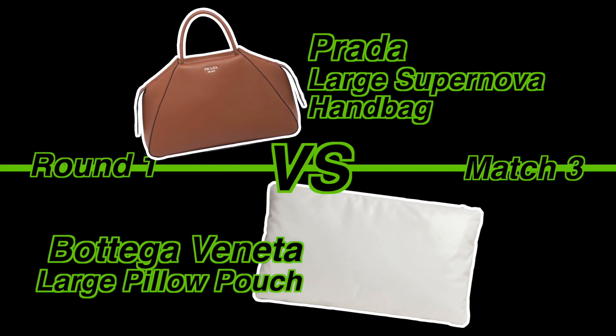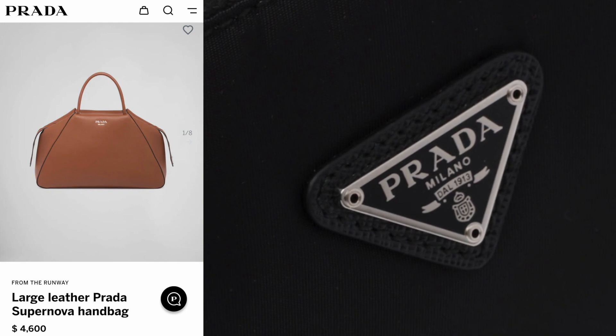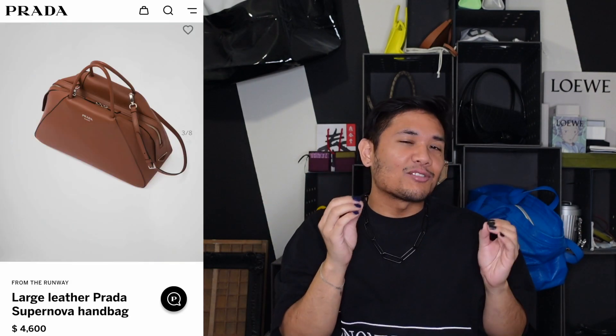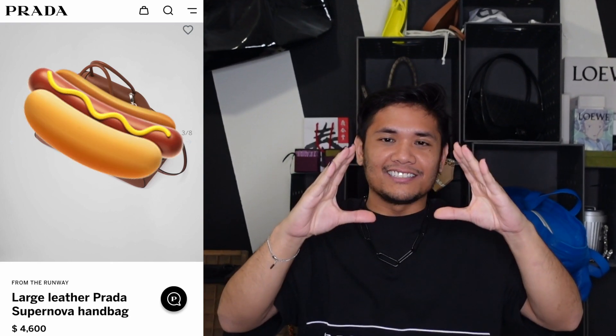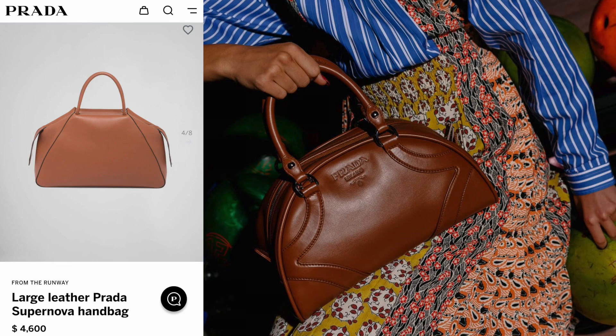Round 1, Match 3: Prada Large Supernova Handbag versus Bottega Veneta Large Pillow Pouch. I think the Supernova is really interesting — you can tell from the shape it's inspired by the Prada logo turned upside down, creating a kind of upside-down triangular form that reads trapezoidal, which I like. One thing I do find funny is there's an excess of zippers so it kind of flops out on each side, which reminds me of a hot dog. The closest comparison is actually another bag Prada is well known for — the bowling bag — though the Supernova has a bit more angles and edge to it.